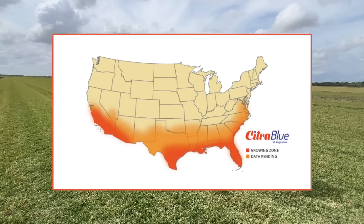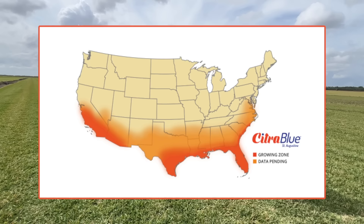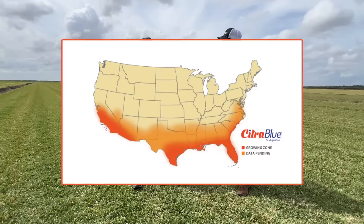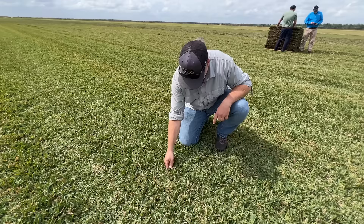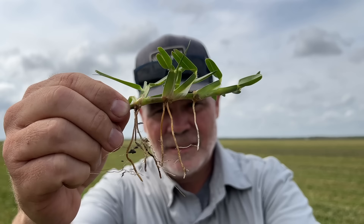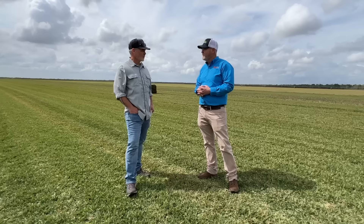Does the thatch issue also relate to Citra Blue being a slower grower? It needs less water, and it grows a little slower so it doesn't need as much water to fuel that growth — you're exactly right, it's physiology-based. Photosynthesis drives water use, and if this plant has an empirically slower rate of growth, it's not going to need as much water. It also has a tremendous root system that goes deep into the soil and is able to extract water from different depths that other grasses may not be able to.